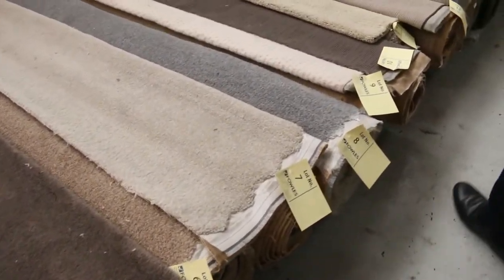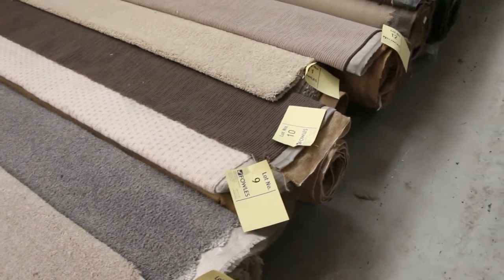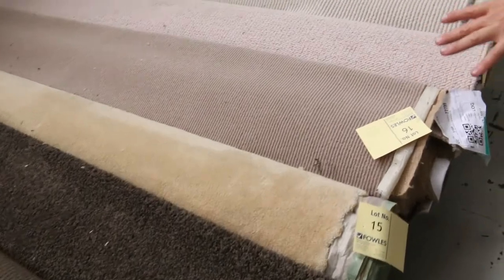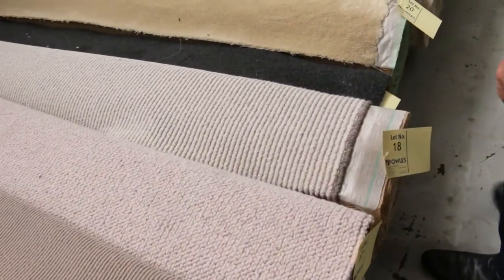Look at these nice little roll-ins and off-cuts. They're great room lot sizes — they'll vary anywhere from 3 to 5 metres. We've got it all: there's nylons, wools, loop piles, plush piles, twist piles. It's really high quality gear.